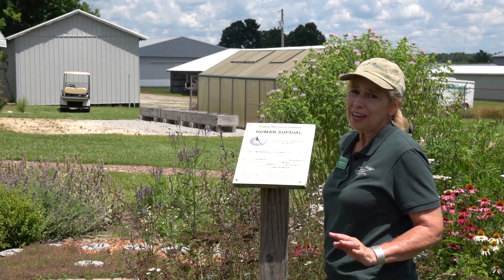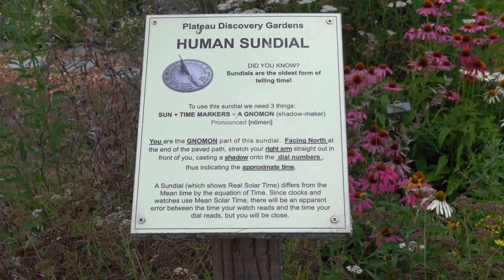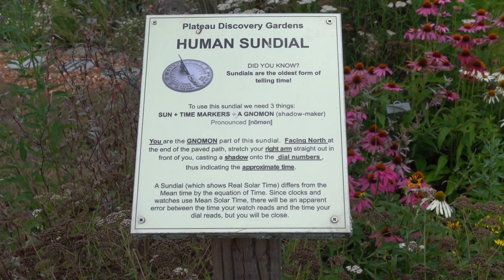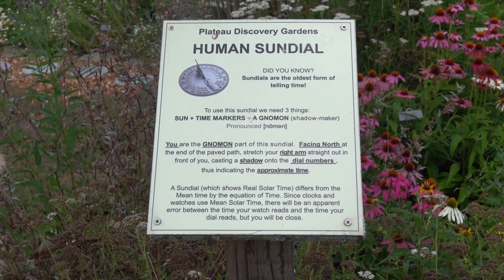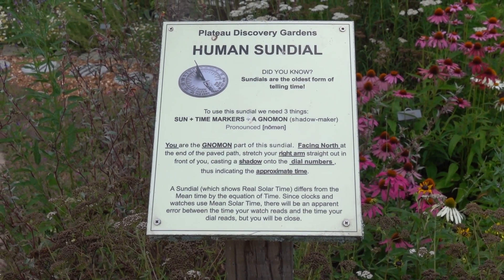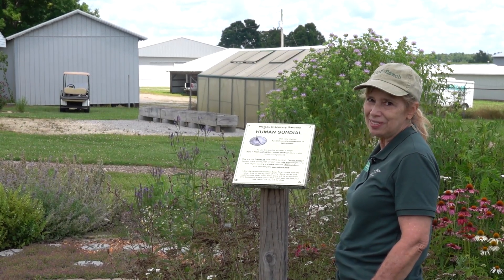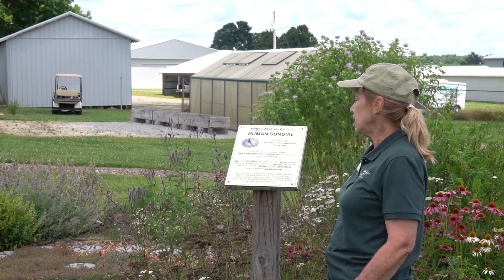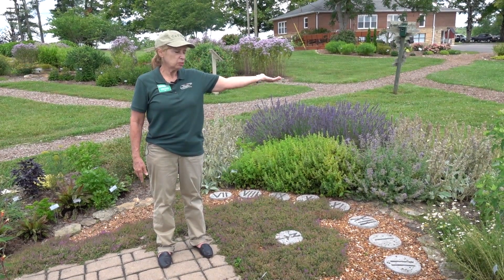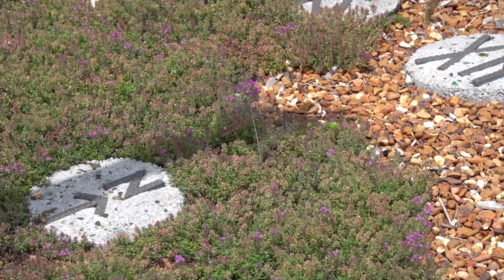While you're here at the herb garden, you have to check this out — there's a human sundial with instructions on how to use it. Sundials are the oldest form of telling time. To use the sundial you need three things: sun, time markers, and a gnomon — which is a shadow maker. You are the gnomon. Facing north at the end of the paved path, stretch your right arm straight out in front of you, casting a shadow on the hour numbers, thus indicating the approximate time. I'm here at the end of the walkway, stretching my arm out, and the shadow would definitely tell me just what time it is.